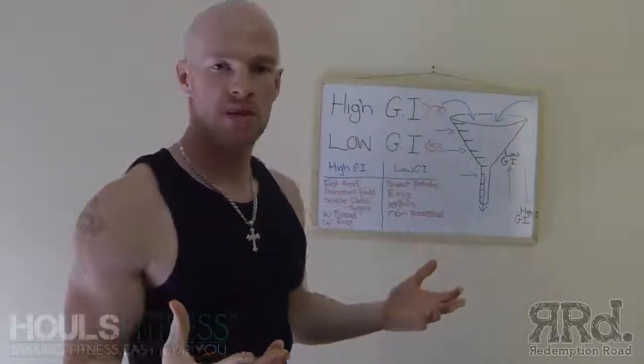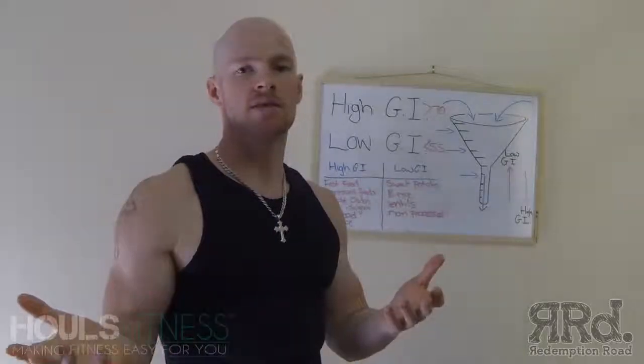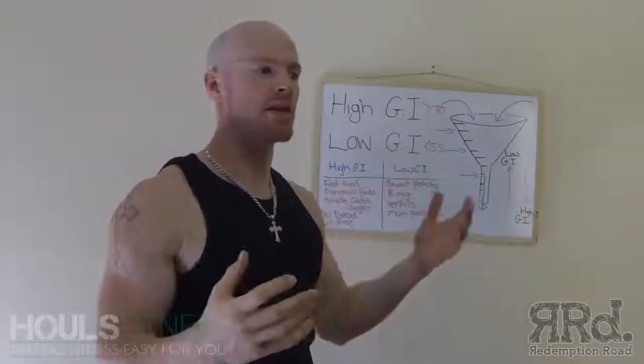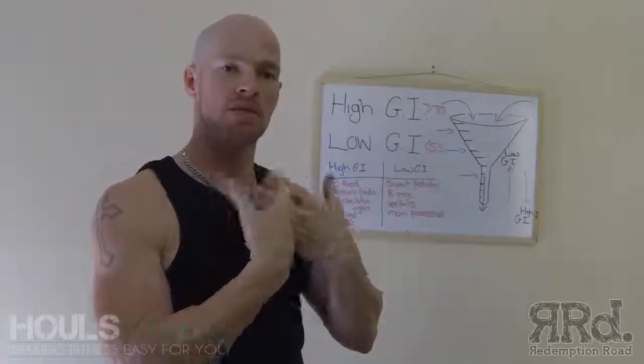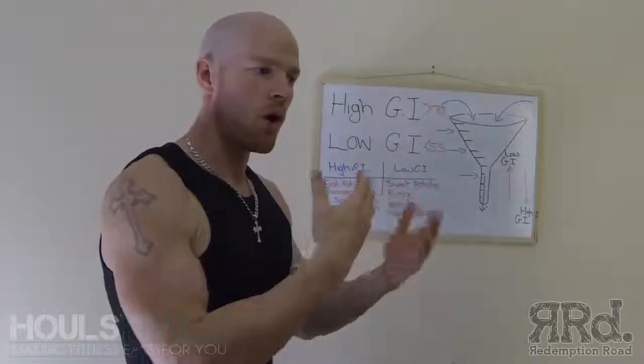I only do it as a means to help you guys. I have meal plans that you only need to go on for a certain amount of time, because in that time I like to give you as much knowledge as to why you're having certain foods.